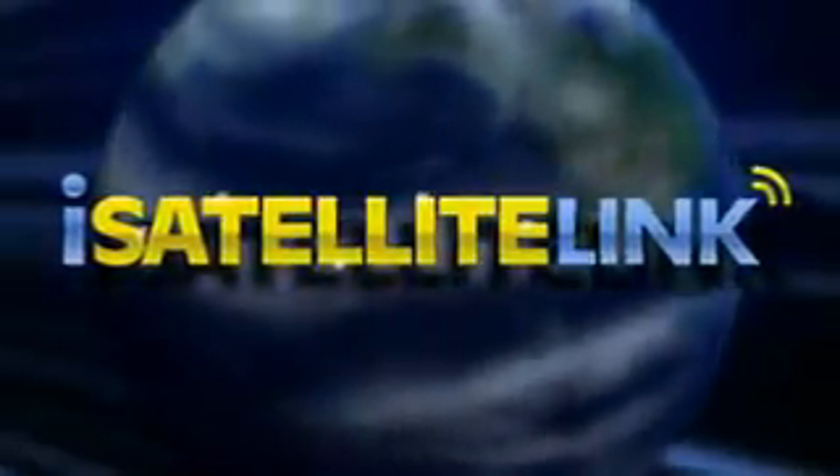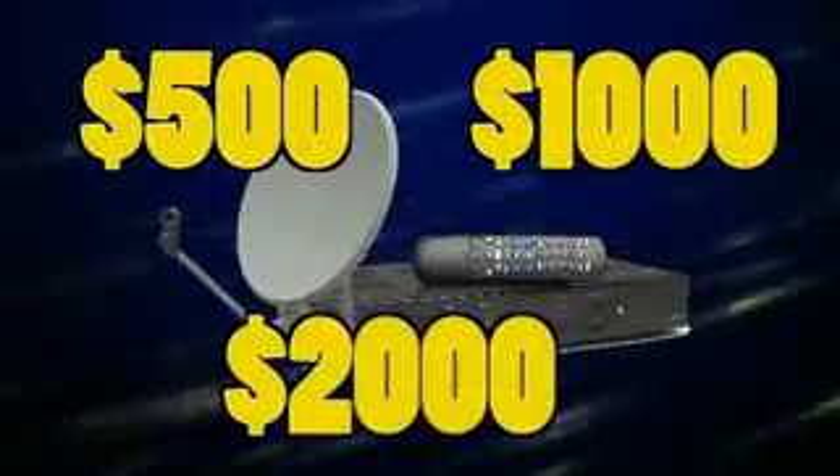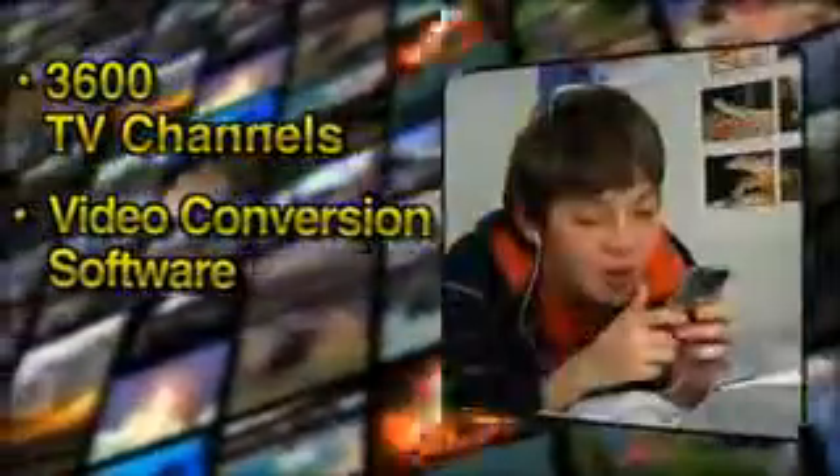How much would you pay for this amazing service? Think about what you pay each year for your satellite or cable bill — $500, $1,000, $2,000 a year. You get live access to 3,600 television channels, the powerful video conversion software to see your favorite videos on the go, plus keys to video on the internet with our stream downloader. All for the unbelievable one-time fee of just $49.95.